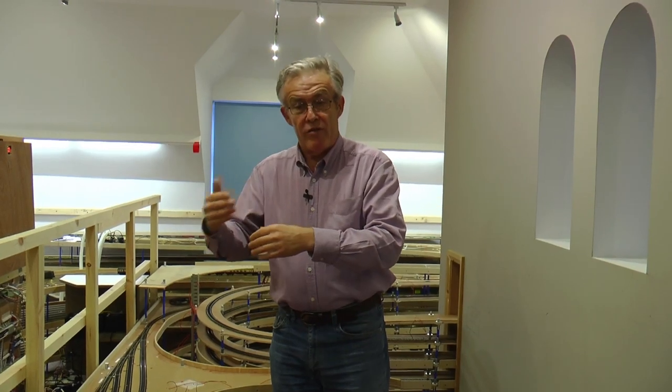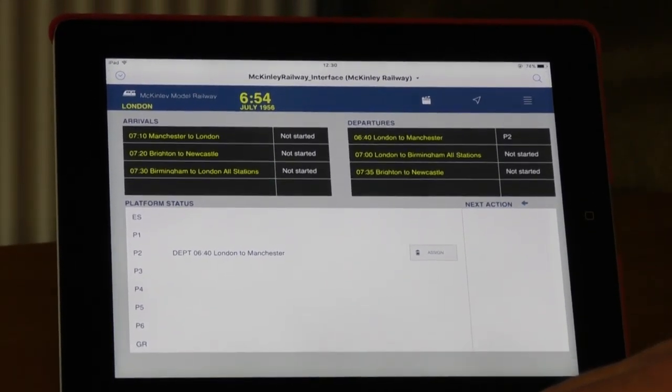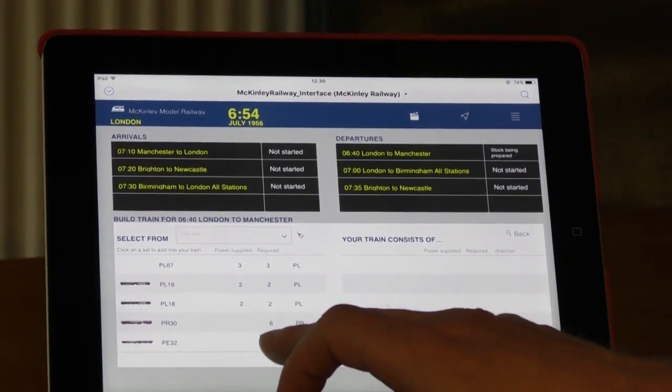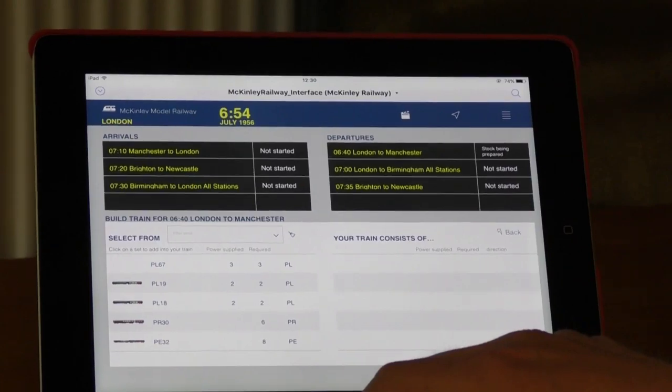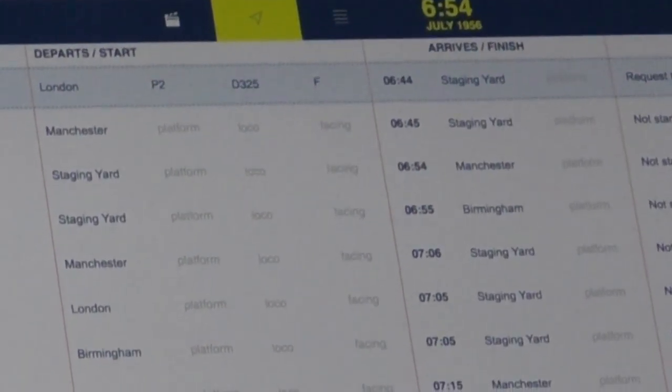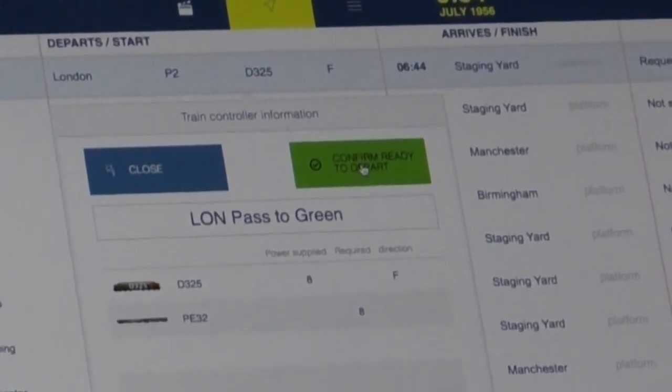There are two forms of this information transfer available today: Railcom and transponding. They work for locomotives — they tell you where it is and what orientation it's facing — but they don't tell you about the stock the locomotive is pulling. So we intend to inject the stock positions at the point where the station manager commits a train to go from London to Manchester via the staging yard. The database will know that stock set is ready and will inject the relevant transponding message onto loconet so the train is already pre-formed in train controller. That's going to save the train controller manager a huge amount of time, though it's going to be an experimentation process.